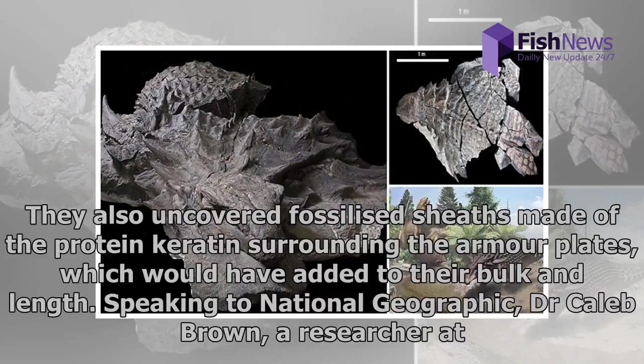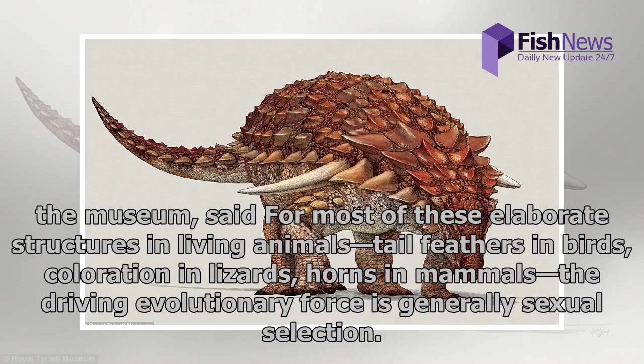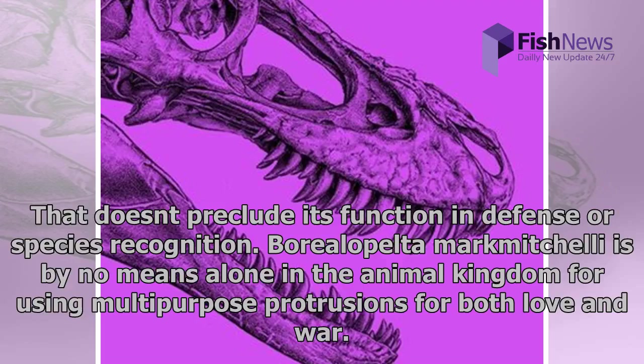They also uncovered fossilized sheets made of the protein keratin surrounding the armor plates, which would have added to their bulk and length. Speaking to National Geographic, Dr. Caleb Brown, a researcher at the museum, said: 'For most of these elaborate structures in living animals — tail feathers in birds, coloration in lizards, horns in mammals — the driving evolutionary force is generally sexual selection. That doesn't preclude its function in defense or species recognition.'